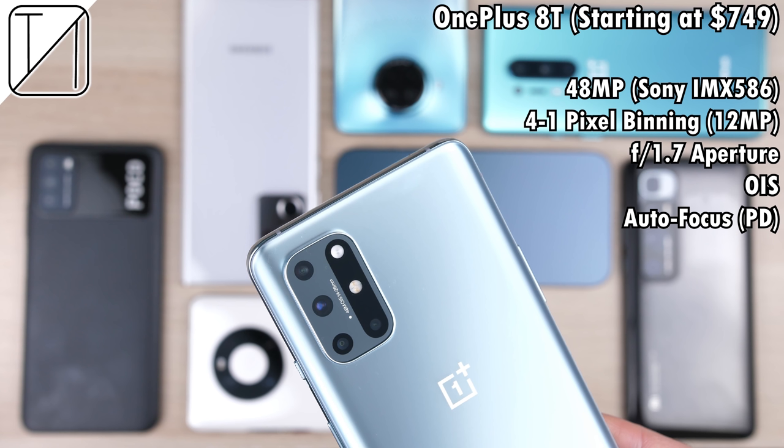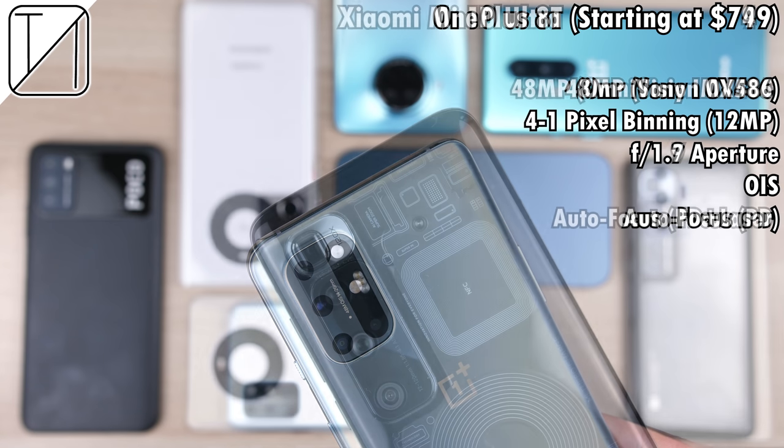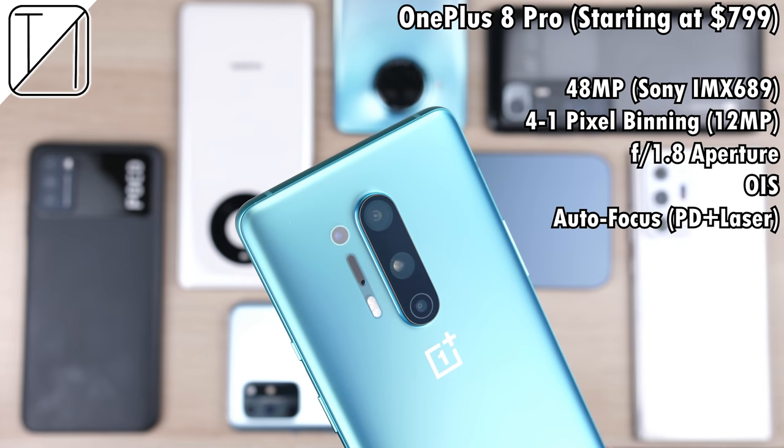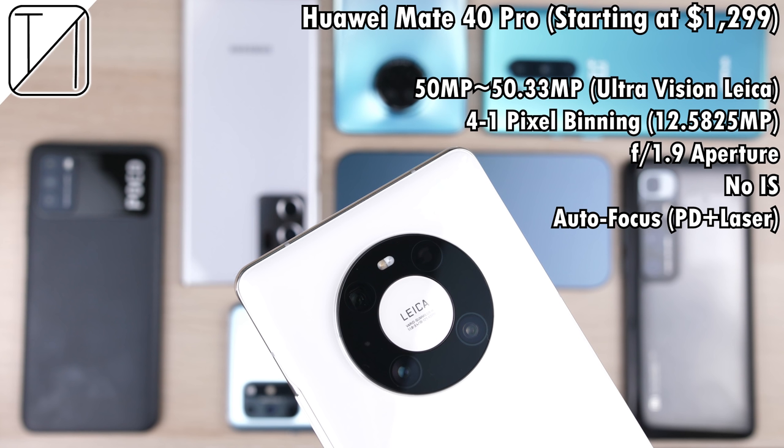The third phone is the OnePlus 8T — and just to note, this is not the order of the test. The OnePlus 8T comes paired with a 48 megapixel Sony IMX586 sensor, with four-to-one pixel binning dropping it down to 12 megapixels. Slightly more expensive, the Xiaomi Mi 10 Ultra also has a 48 megapixel sensor using an OmniVision OV48C lens, with four-to-one pixel binning down to 12 megapixels. Same price as the Mi 10 Ultra, the OnePlus 8 Pro comes paired with a 48 megapixel Sony IMX689 sensor, known to be slightly better than the IMX586 in its little brother the 8T, with four-to-one pixel binning at 12 megapixels.